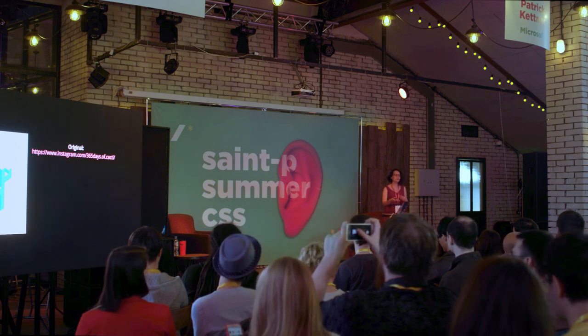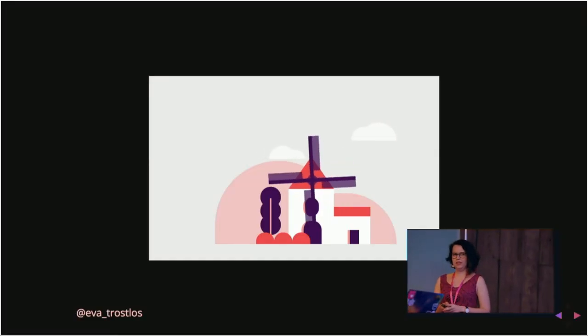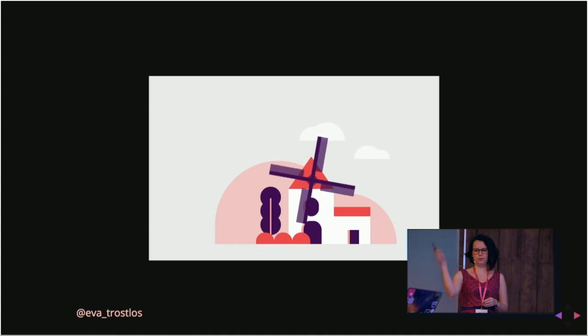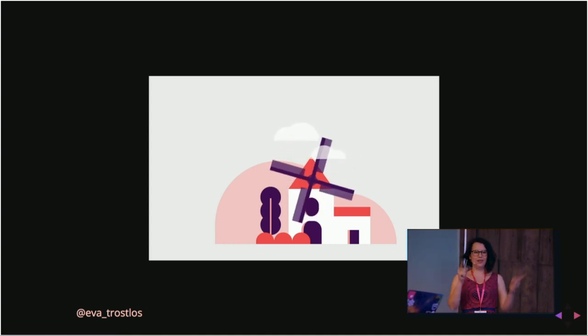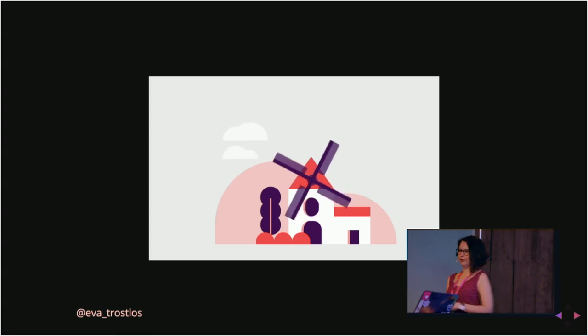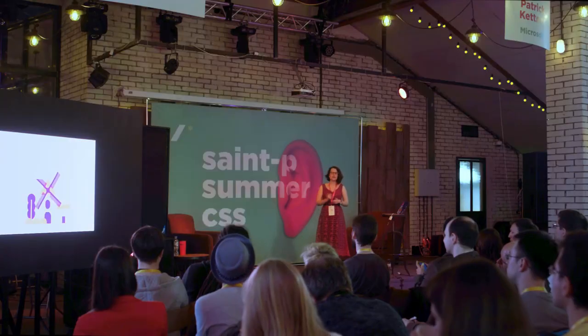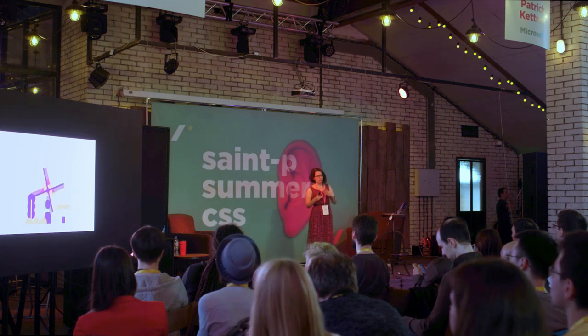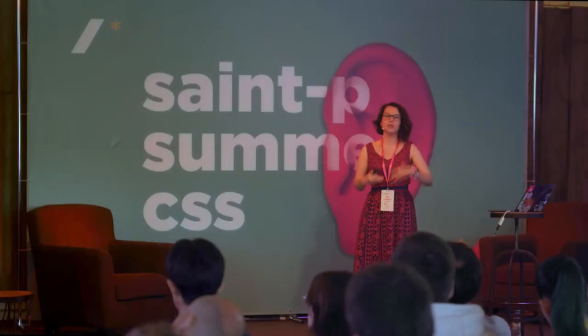People started to do this too, and to take dribbble shots and make them into CSS graphics. One day I was feeling a bit down and I wanted to make a windmill. Little did I know I had no idea how to make the rotors rotate, because when you rotate them all the same way they go really wonky — you need a transform-origin to make them move around the middle. So I had to learn and research transform-origin. I now use transform-origin in my day-to-day work. I use these graphics to teach myself new skills, and I learn stuff I need for work by doing something ridiculous.